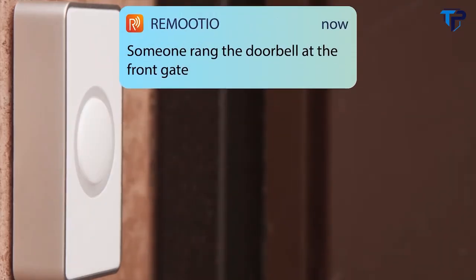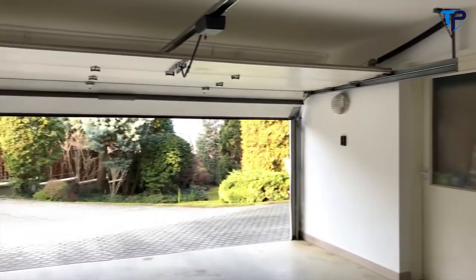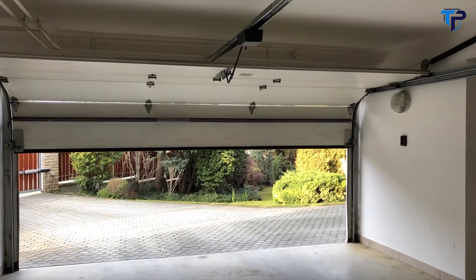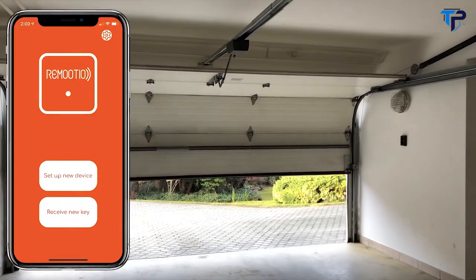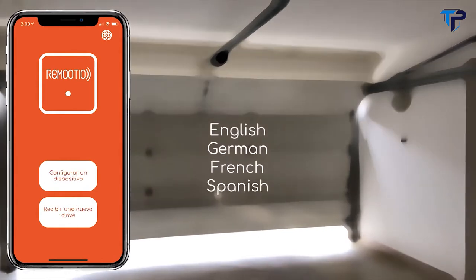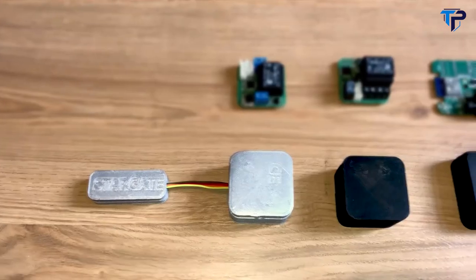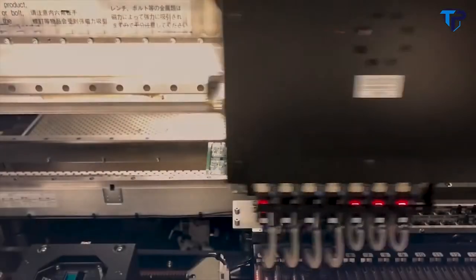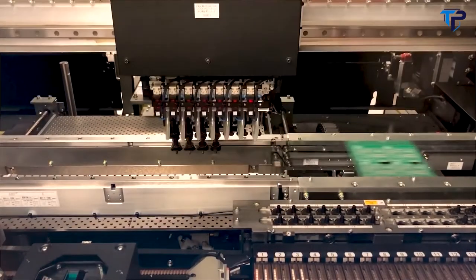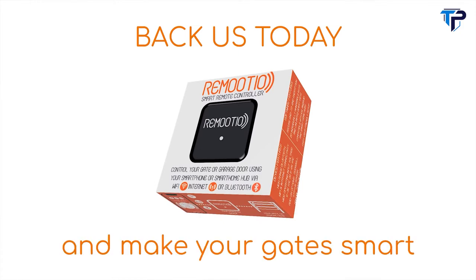The other accessories bring Remotio to the next level. Get notifications if someone rang your doorbell, or allow your friends to let themselves in with the push of a button. The Remotio app is available in multiple languages such as English, German, French, Spanish, and Italian, with more languages to be added. We have iterated and tested the product over the past 18 months. Remotio is already in production phase, and we need your support to make it widely available. Back us today and make your gates smart.